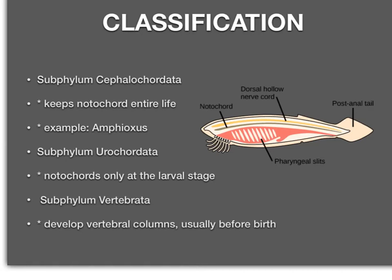The subphylum urochordata — they are from the sea squirt family. Examples are sea squirts or tunicates. They have a notochord, pharyngeal pouches, and the dorsal nerve cord, but they only have those notochords at the larval stage. They will actually lose all of those characteristics in their adult phase — water coming in and water coming out through pores, just like the sea squirts we studied in the invertebrates. But they do have all the necessary characteristics in their larval stage to be a chordate. Then finally, the subphylum vertebrata — these develop vertebral columns, usually before birth.